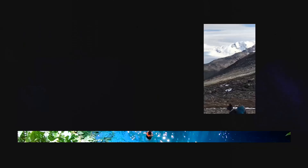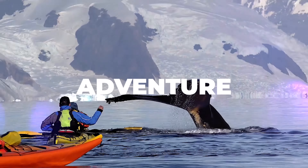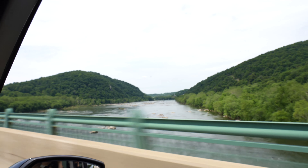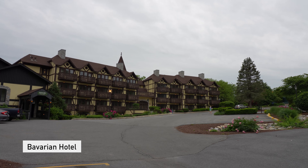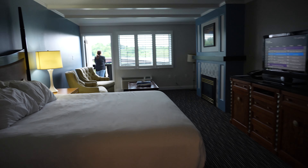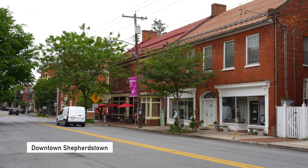Welcome to another episode as we do a road trip around West Virginia and check out all the adventurous activities they have to offer. We just checked into the Bavarian Inn in Shepherdstown, West Virginia and this place is honestly like a European fairy tale. It's got these crazy old German style buildings here, let's go check it out together.